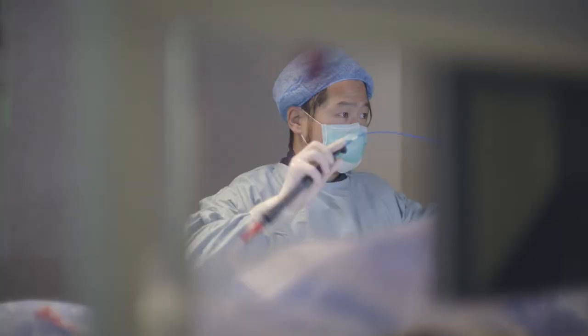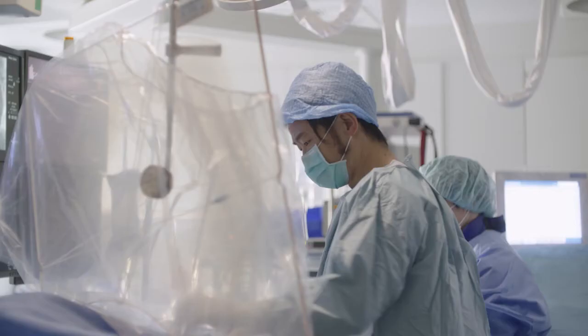We have trained more than thousands of physicians in different programs — programs that are for beginners, and ultimately programs targeting physicians that are already experienced but want to improve their level of efficiency.